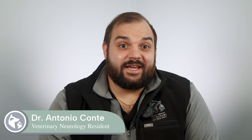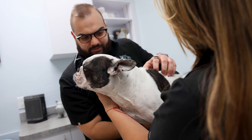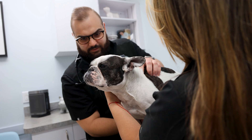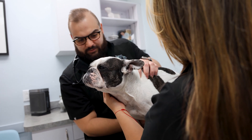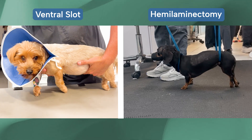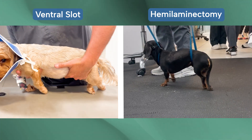Hello, I'm Dr. Conte with Southeast Veterinary Neurology. Today, let's talk about two common surgical techniques in veterinary neurology: the ventral slot procedure and the hemilaminectomy. Both techniques are designed to relieve pressure on your pet's spinal cord, but they're used for slightly different conditions and have different approaches. Understanding each procedure can give you insight into what to expect if your pet's condition requires one of these surgeries.